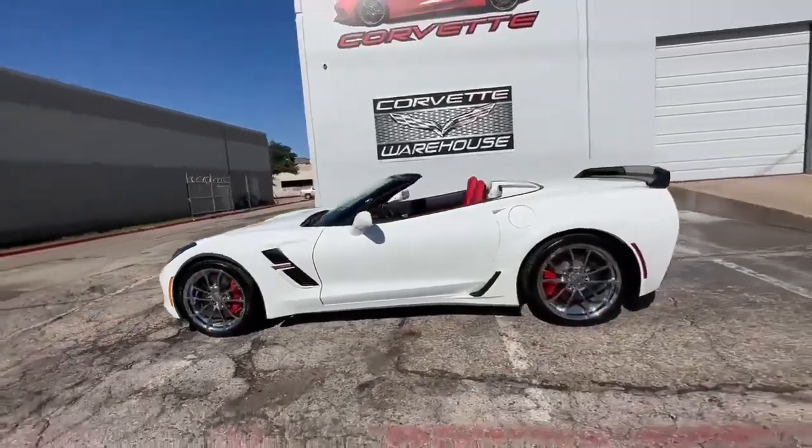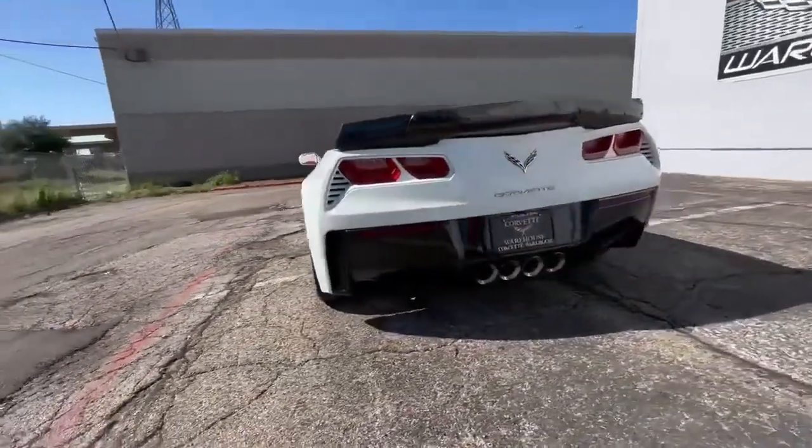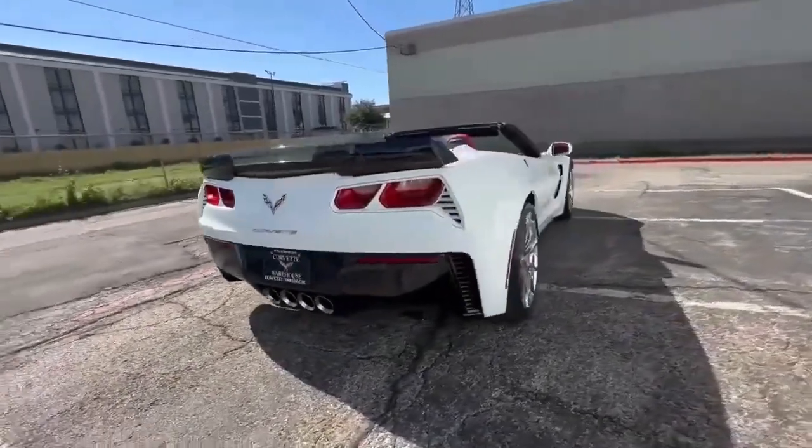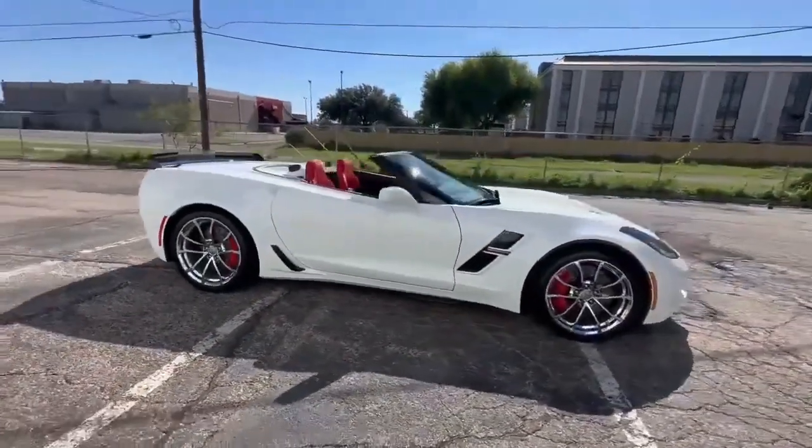This Grand Sport Convertible comes with sport bucket seats, power windows, power locks, power mirrors, keyless entry, and the GM Chrome Grand Sport wheels, completing the impressive package.